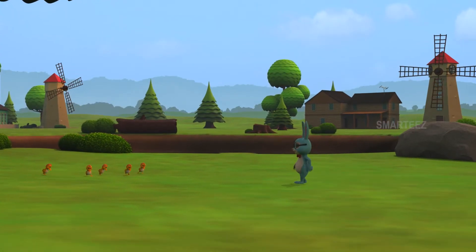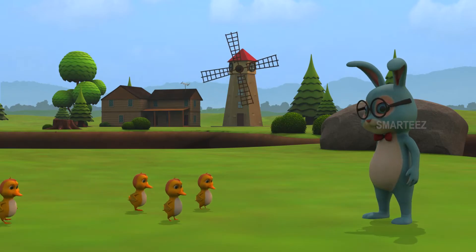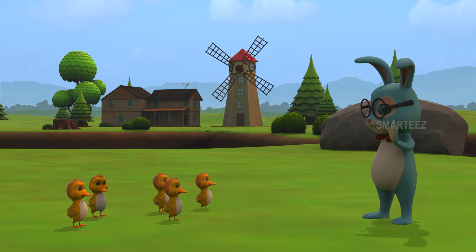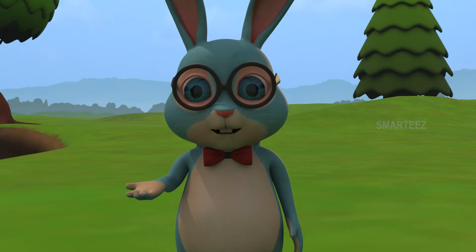Hey duckies, I'm here. Come along. Good morning, Mr. Hopster. Good morning, duckies. What are we going to learn today? You'll see soon.